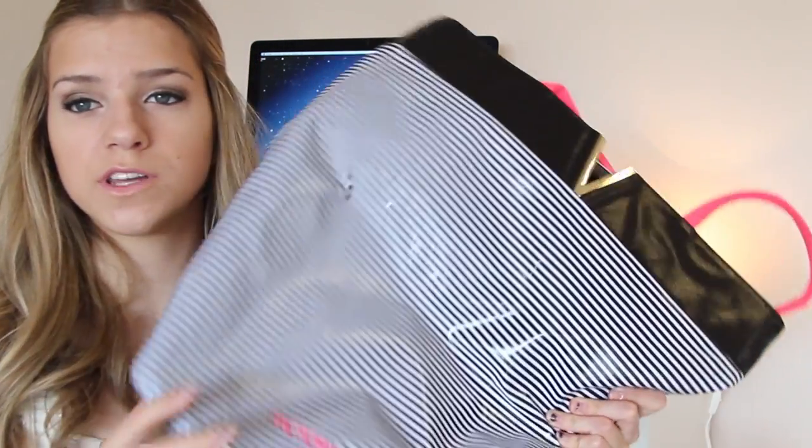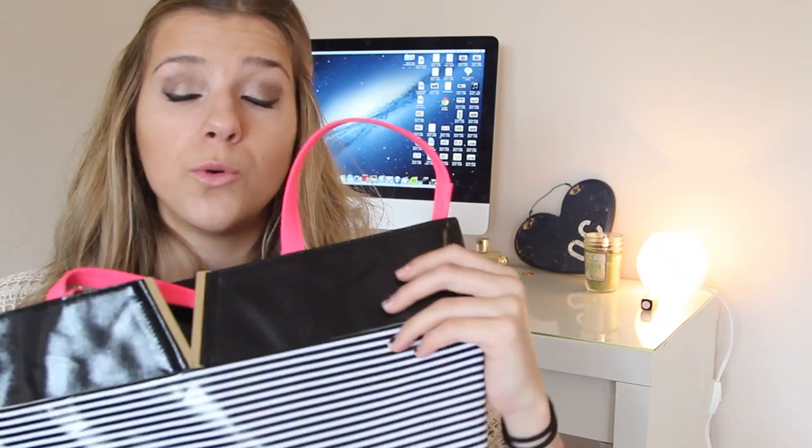Last is this bag from Victoria's Secret. It's like a beach bag — it's very leathery, or kind of plastic, definitely not leather. Monica told me that if you buy a certain amount from swim, they give you a bag, which is cool because I really needed a beach bag badly. I'm going to use this at the beach, and I'm guessing the V is for Victoria's Secret.